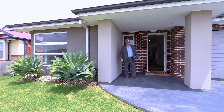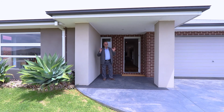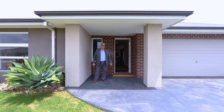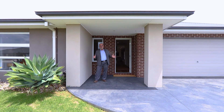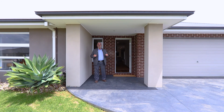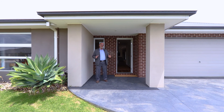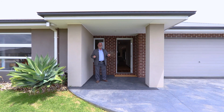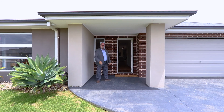Hey guys, Mark Sewell from O'Brien Real Estate in Cranbourne. I've got a beautiful home for you here in Cooey Rupp. This is number 17 Ruby Avenue. Now on offer: four bedrooms plus a study, two bathrooms, two great living areas. If you're looking for quality, you found it. Let's go and take a look.